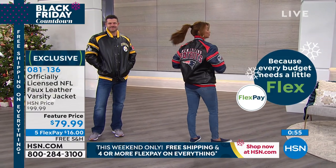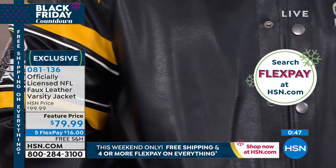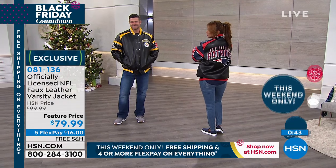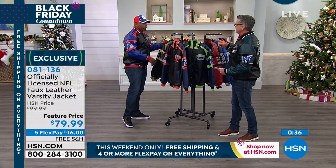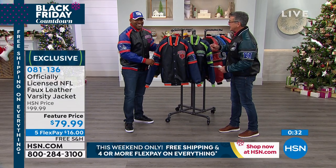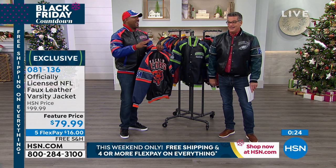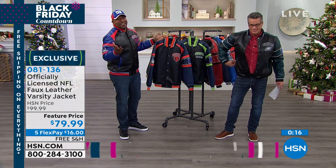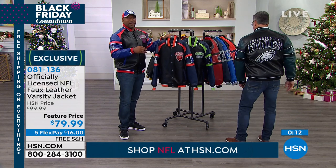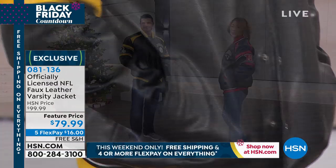The beauty of this jacket is that if you're at the game and it starts raining, you don't have to freak out. If someone spills mustard, or your kids get something on it, you can just wipe it off. And Raheem, when this comes in the box, the people that open it think you got them a $500 jacket — they have no idea it's $79. My dad thought I spent over $200. To this day, I never told him. For this price, you cannot beat it. It's only $16 on FlexPay with free shipping and handling all weekend long. Raheem, thank you. We'll see you back Tuesday with the over-the-calf ones.